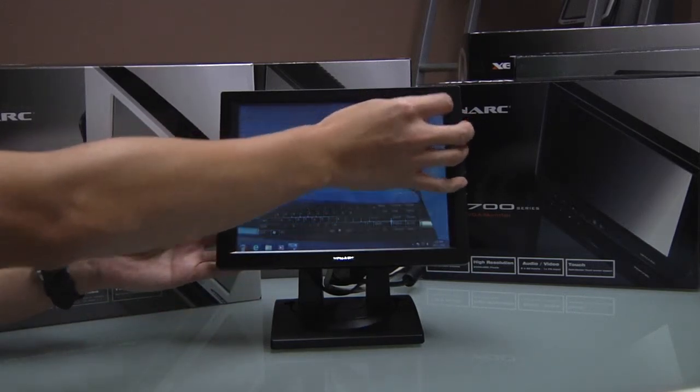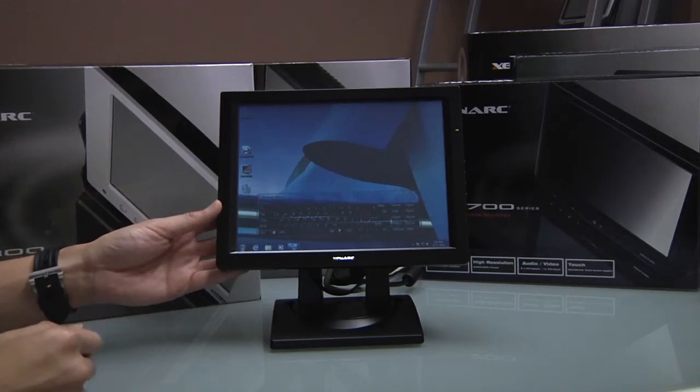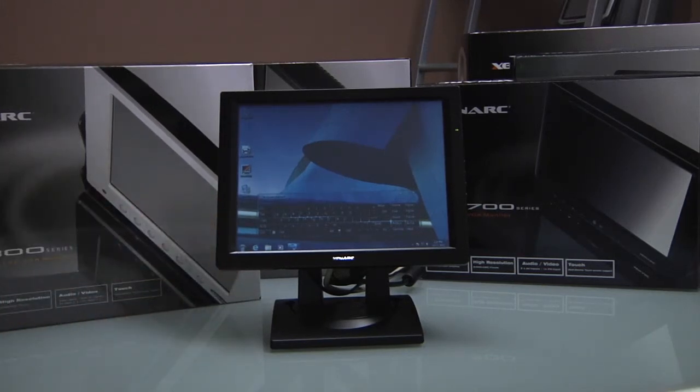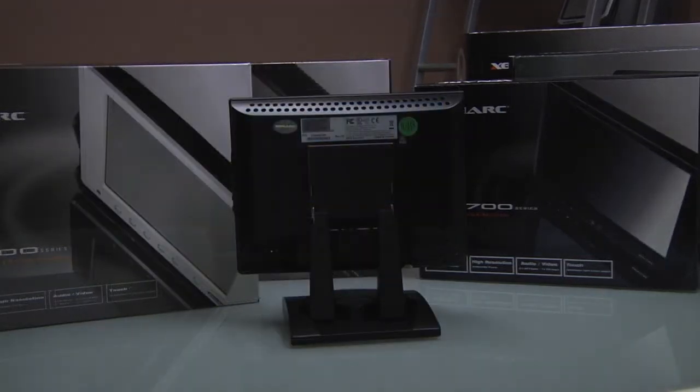Both monitors come with an installed stand, making these displays the perfect point of sale interface for any system. Both displays use USB for touch screen interface and can accommodate VGA or DVI video signals. They also have VESA 75mm mounting holes on the back with the stands removed, giving them added versatility.